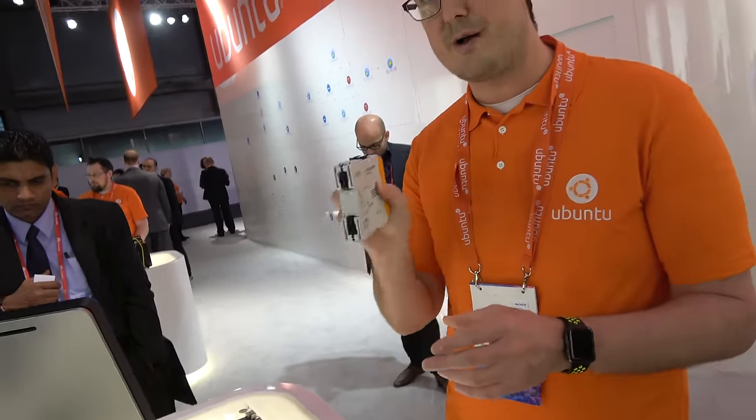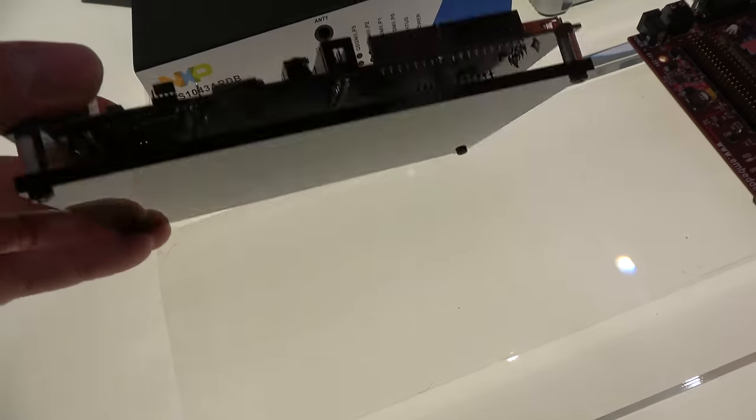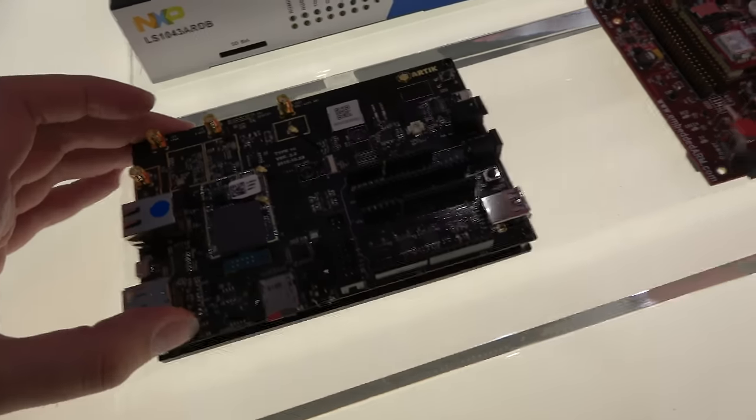We have several demos around here. The industrial IoT designs are very much for control — electricity, controlling devices, that kind of thing. These are DIN rail mountable and you can have several of them. And here's the Samsung Arctic board.